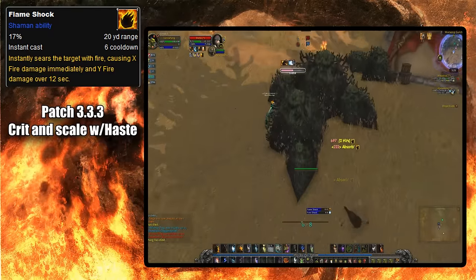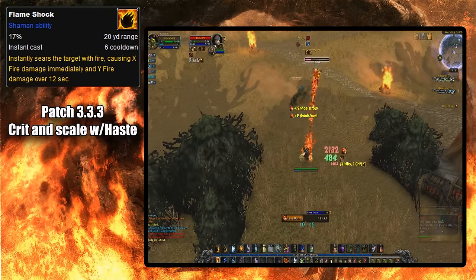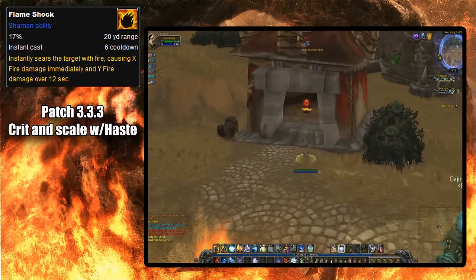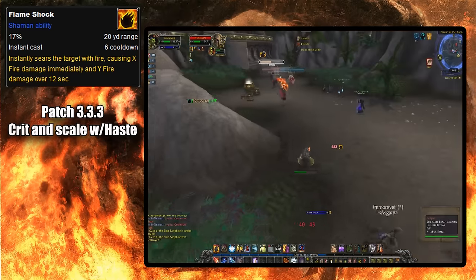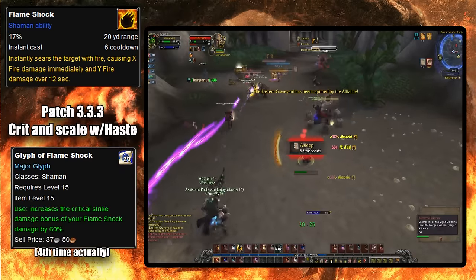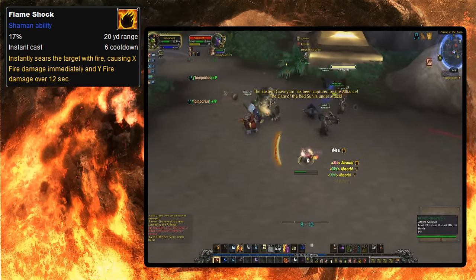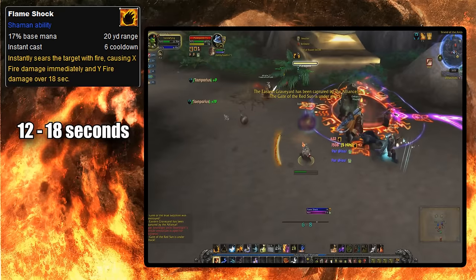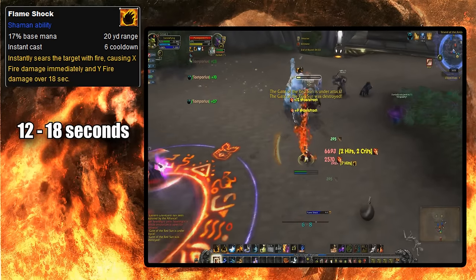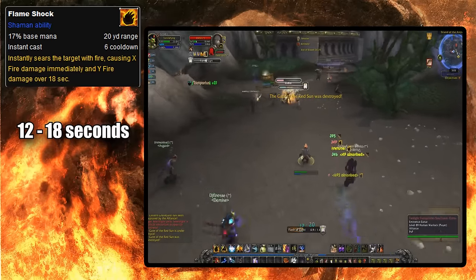With patch 3.3.3, Flameshock was given the ability to crit and be affected by haste baseline — one of the very first dots in the game to get this treatment before Blizzard changed most dots to work this way in Cataclysm. The Flameshock glyph was changed for a third time, this time to increase the crit damage of Flameshock by 60%. It was also in Wrath of the Lich King that Flameshock saw its duration increased from 12 to 18 seconds, meaning you didn't have to cast Flameshock as often, which helped since it shared a cooldown with two other shocks.